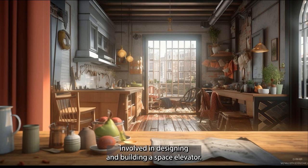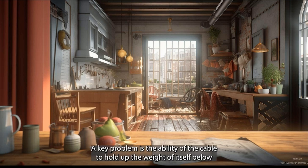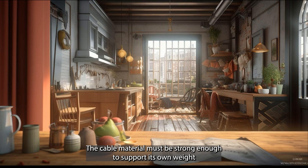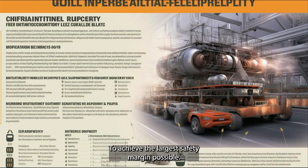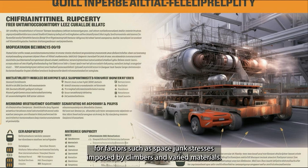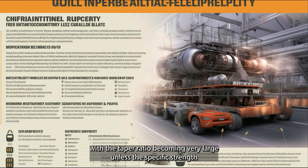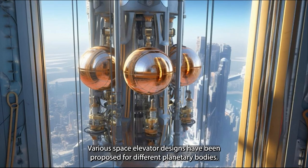A key technical challenge is the ability of the cable to hold up its own weight below any given point, with the greatest tension occurring at the point of geostationary orbit. The cable material must be strong enough to support its own weight from the surface up to 35,786 kilometers above Earth's equator. The cable's cross-section area must account for space junk, stresses imposed by climbers, and varied materials. The taper ratio becomes very large unless the specific strength of the material approaches 48 MPa/(kg/m³).